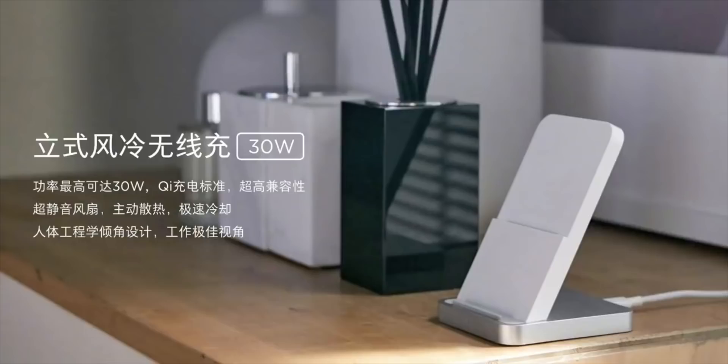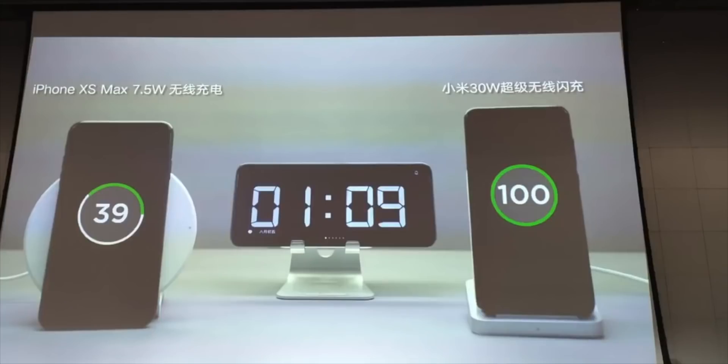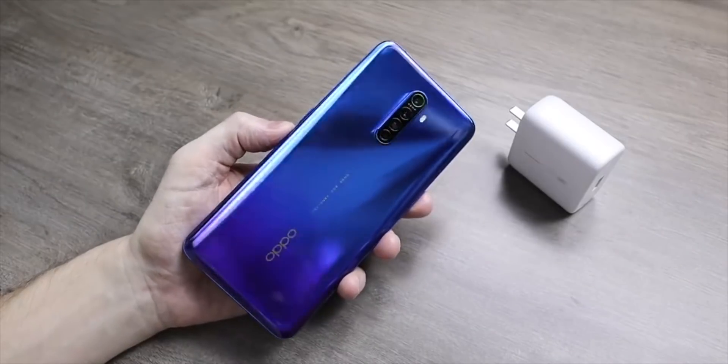30 watt wireless charging is definitely not the fastest in the industry, but if you look at the phone in general, having 65 watt wired charging and 30 watt wireless charging altogether is actually a really good spec. Compare that to Oppo, who give us 65 watt charging in the Reno Ace but with no wireless charging whatsoever. So having both wired and wireless at pretty good rates is a good thing from Xiaomi.